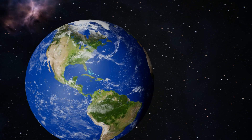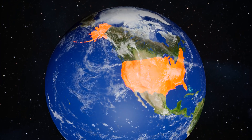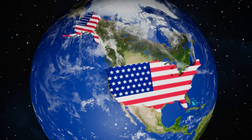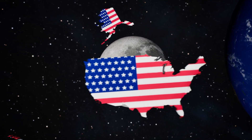What if the entire United States packed up and moved to the moon? All 50 states, from California to Maine, landing together on that glowing gray world above us. Would it even fit? Let's find out.